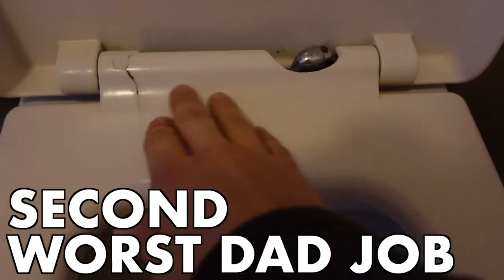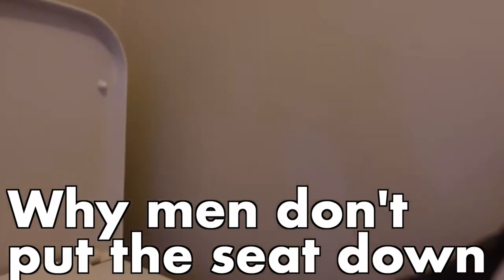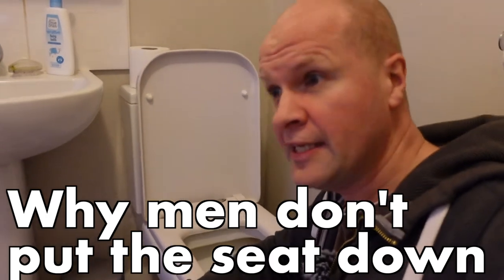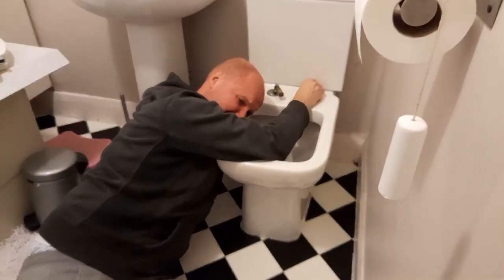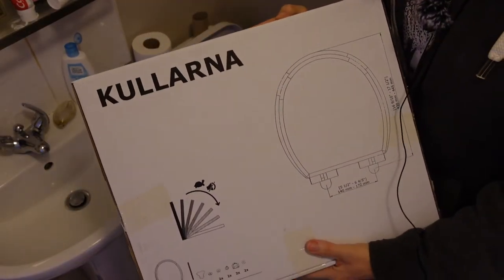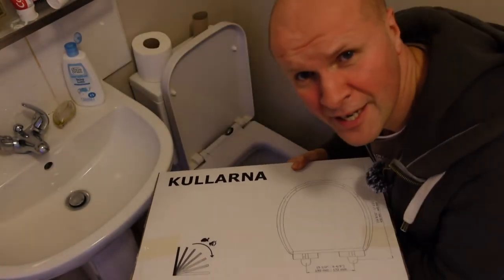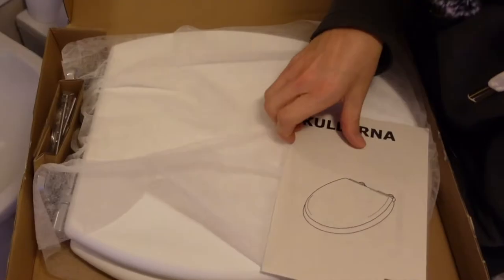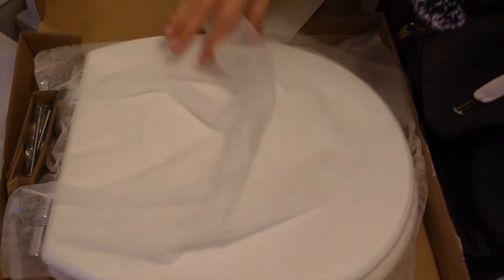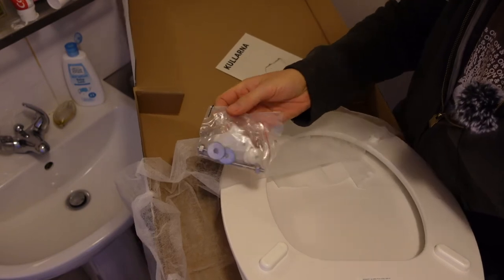Second worst job is this — changing a toilet seat. Look at this, it's gone really not very well. There's a crack here. This is why men don't put the seat down — the wear and tear is eventually going to lead to the day where you've got to change the thing. And so we have salvation in the round form of the Ikea Kulana round toilet seat. This is an unboxing — I'm going to open it like a pizza.